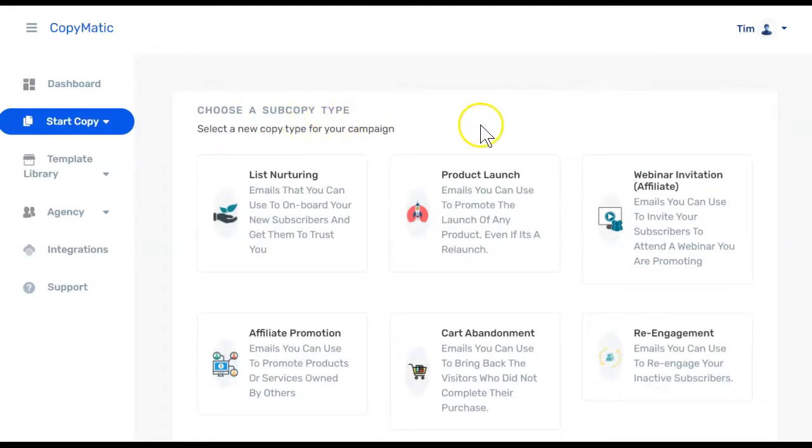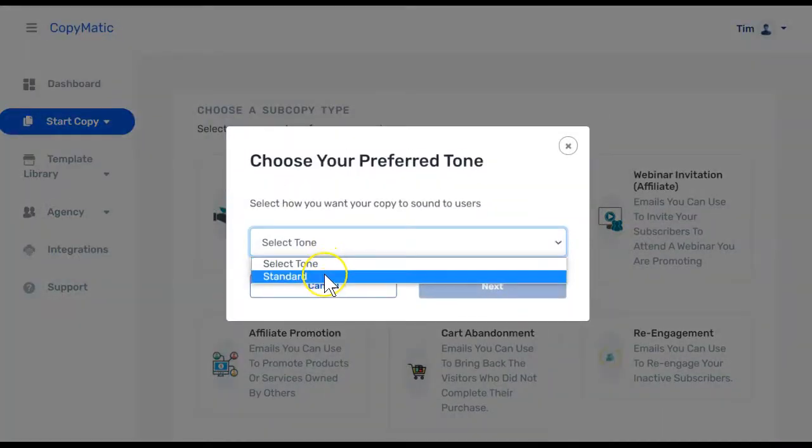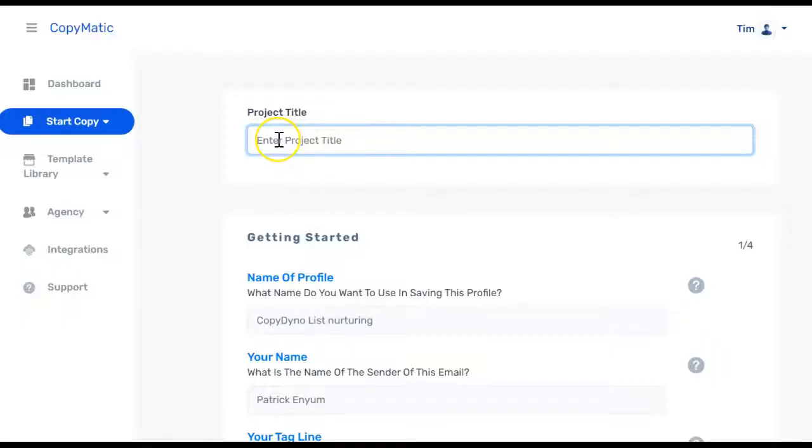From here they give you some sub copy types, so you go through the options and choose which one you'd like. We'll just choose list nurturing. Here you can select your tone — this one only has standard available, but if you choose something else they do have aggressive and soft as well. We'll choose standard and click next. You definitely want to give your project a title, and then fill out all of these questions. The answers do get saved so you don't have to keep answering them over and over again — that's a neat feature.